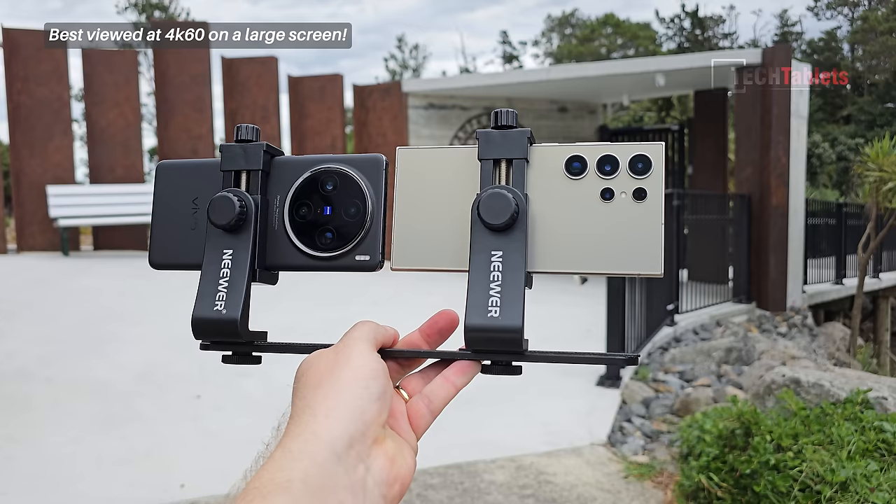Welcome back to another camera comparison. This one was requested a lot — it is the Samsung Galaxy S24 Ultra up against the Vivo X100 Pro. The Vivo has only 1080p front-facing video at 60 frames per second, while the Samsung has autofocus and 4K 30 with its front-facing camera. So are we going to see a noticeable difference in resolution?